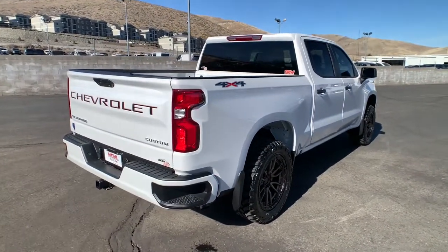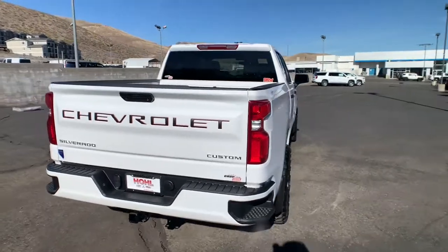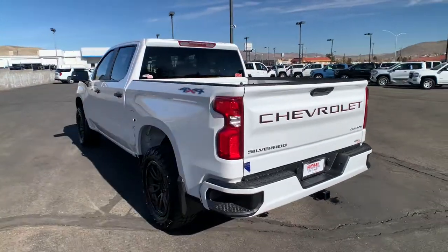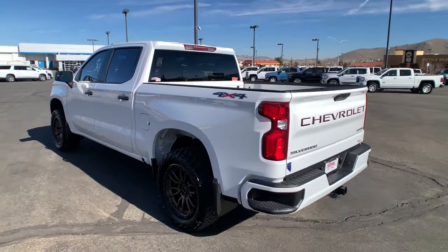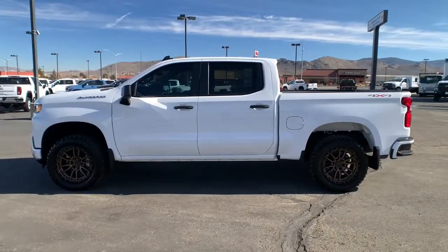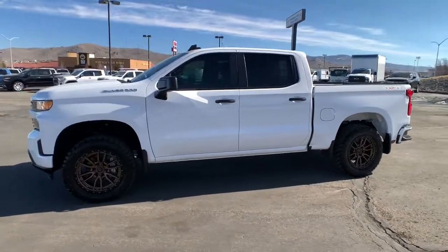These are just some of the great options this vehicle comes with: electronic stability control, trip computer, power windows, power door locks, four-wheel disc brakes, and power steering. Feel prepared for the challenge in the Silverado 1500. Get behind the wheel for a test drive.